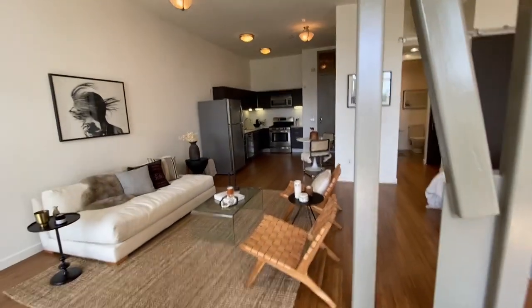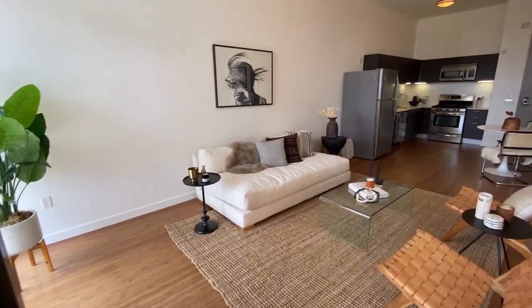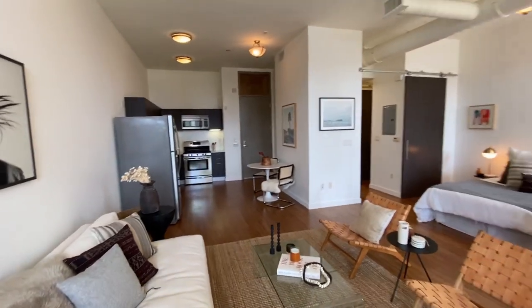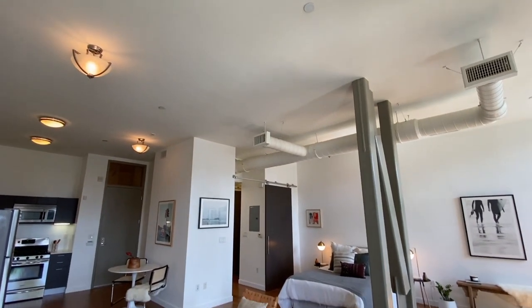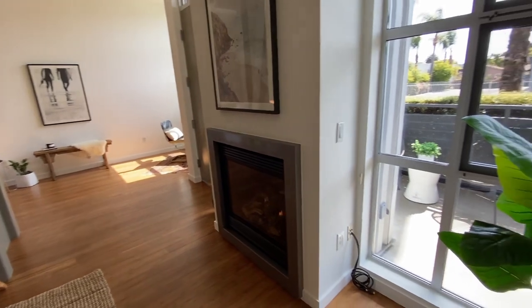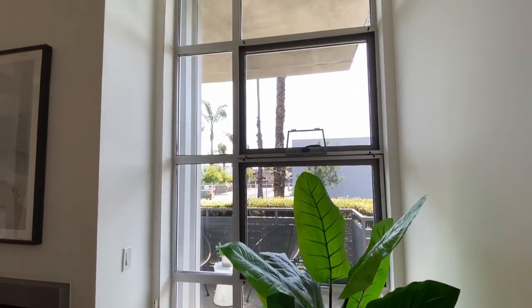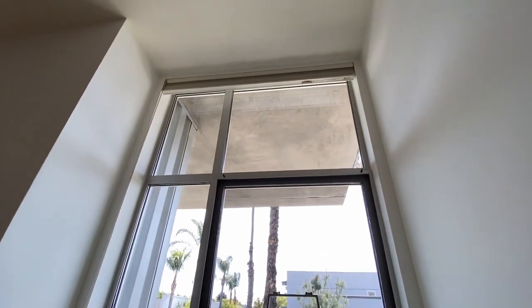Just heading inside you can see a nice expansive open floor plan with super high ceilings, a lovely fireplace, and really high windows that are dual pane. You do have some blinds at the top there as well.